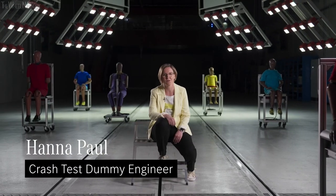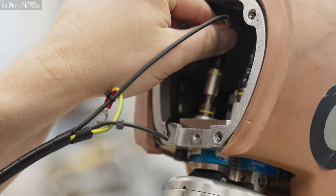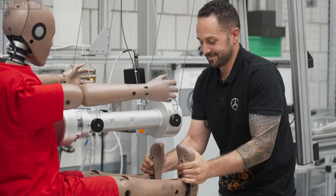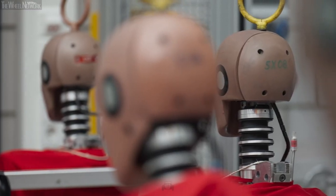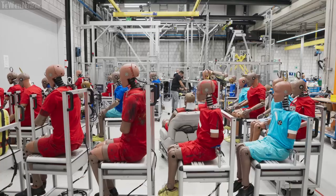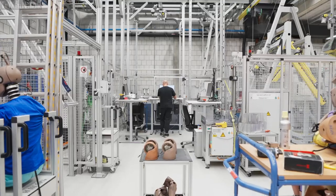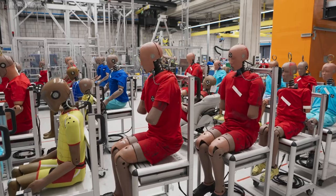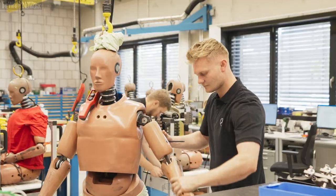Dummies are a measuring device used to evaluate the safety of our cars. There are up to 150 sensors inside those dummies. The sensors measure different forces, different acceleration, and compressions. Those measurements are directly linked to possibilities of injuries. One of the most important things is that the dummy is working properly — the kinematics are correct, the sensors are measuring properly — and then we have to make sure that the dummies are positioned correctly in the car.